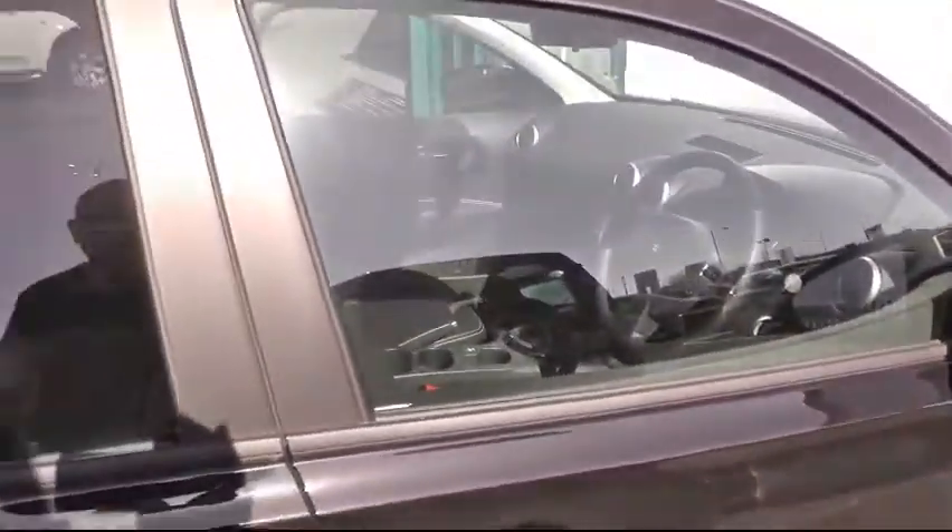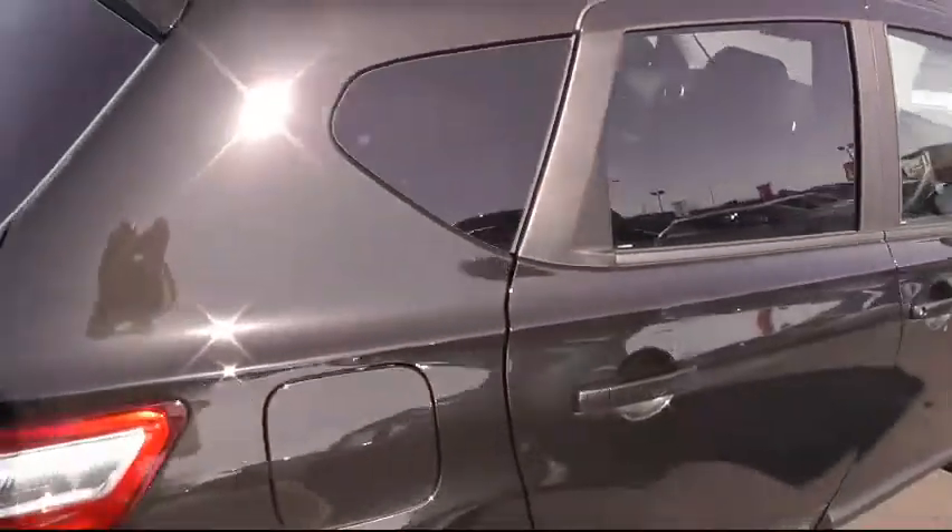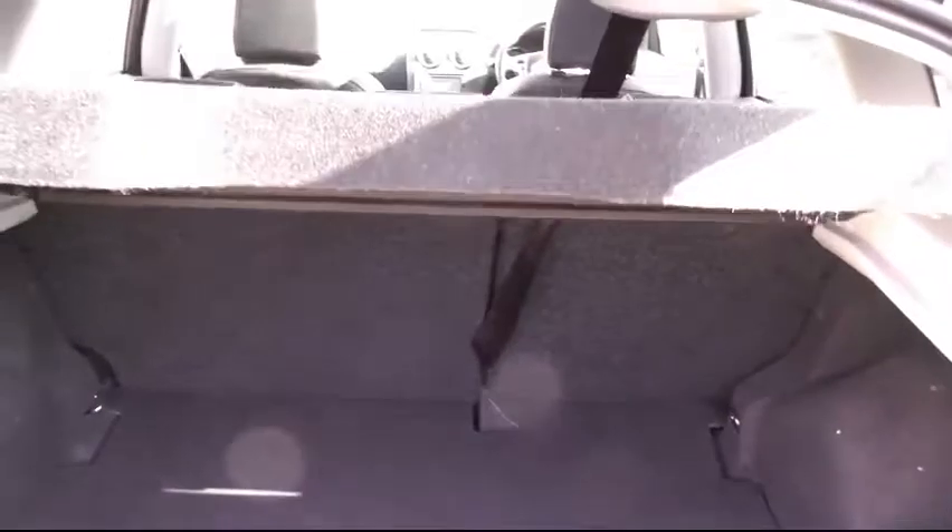Just moving along the vehicle through the privacy glass, let's take a quick look at what's on offer in the boot. And as you can see, ample boot space there with the 60-40 split folding rear seats.